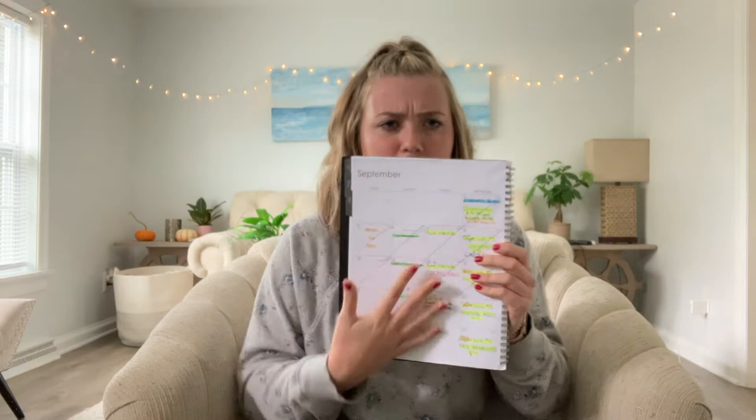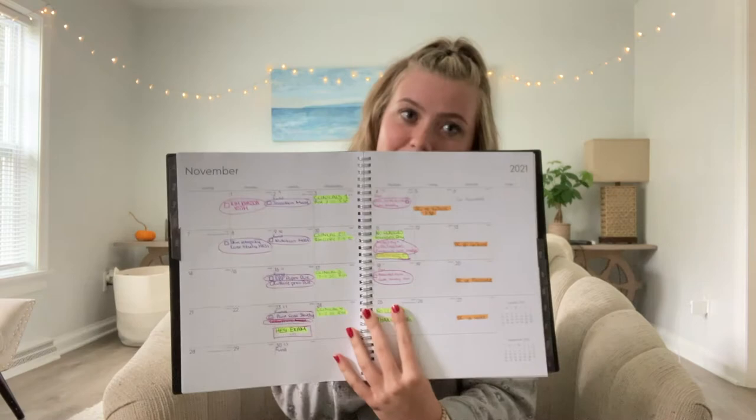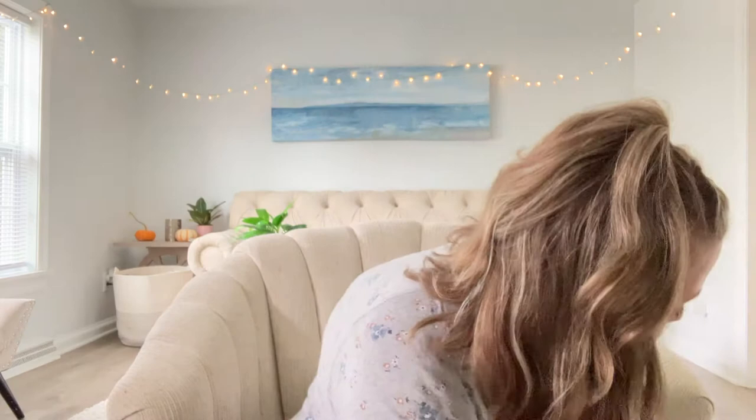I'm going to start with basic school supplies and then go into more depth. The most essential thing I probably bought is this planner. You need a planner. They put it on our mandatory list of supplies because my professors know how important it is. It's the only thing that keeps me organized. This one was just the most basic one that Amazon had. I don't like the small pocket-sized ones. I have September and October mapped out with daily sections — it's the only way to keep track of all your due dates, exams, and everything. If you don't use a planner, you need to start because it's a lifesaver.